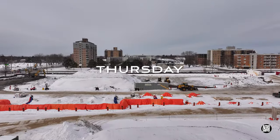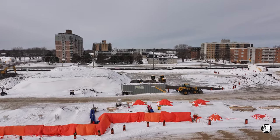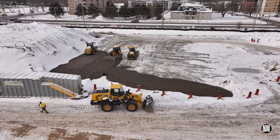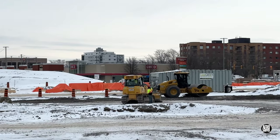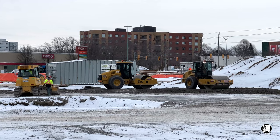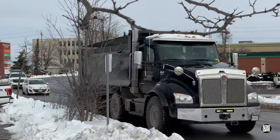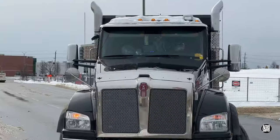After a quiet day on Wednesday, on Thursday it was all systems go, expanding the gravel base. The gravel doesn't deliver itself, so that meant a steady stream of trucks, both coming and going.